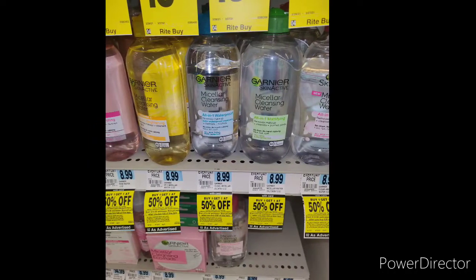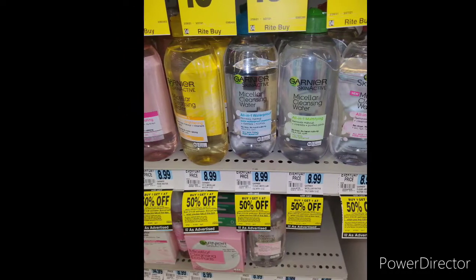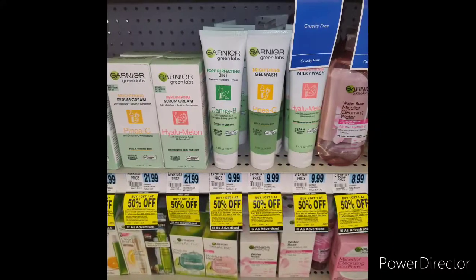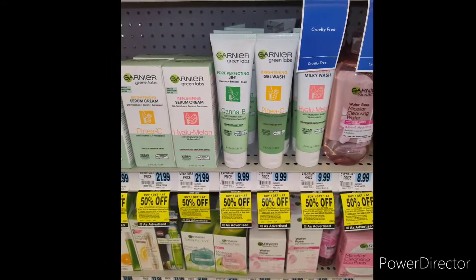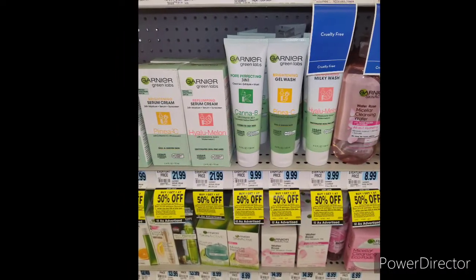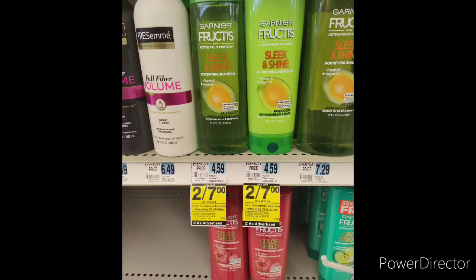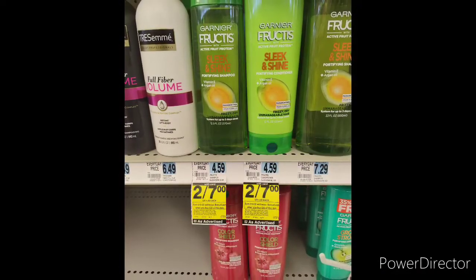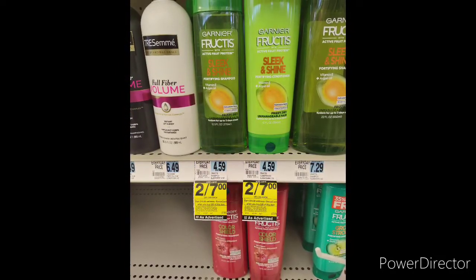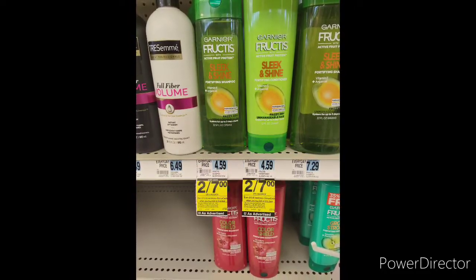They have facial items like Garnier's face — buy one get one half price — so they have the micellar water and cleansers. But I picked up the Garnier Green Labs, I think they're a facial soap, for $9.99 — I picked up one of those. You can also pick up the Garnier Fructis hair care like the shampoo and conditioner, but I didn't pick that up.